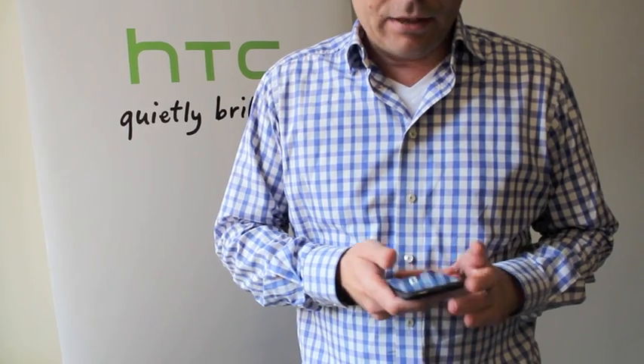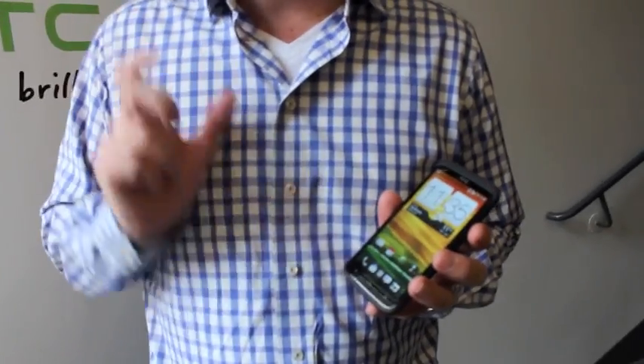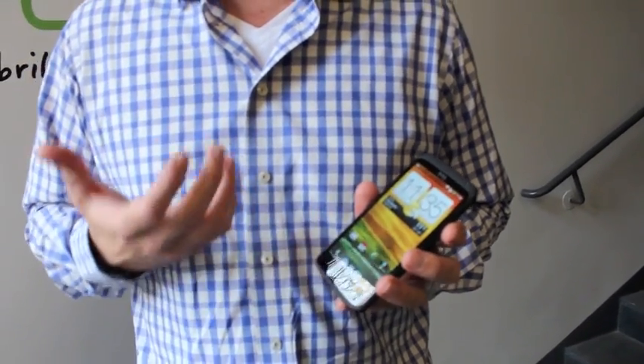So one thing is hardware, and the other thing is software. And that's where we have also made improvements to the previous product. So with One X Plus, we are actually shipping JDB and we are shipping Sense4 Plus.